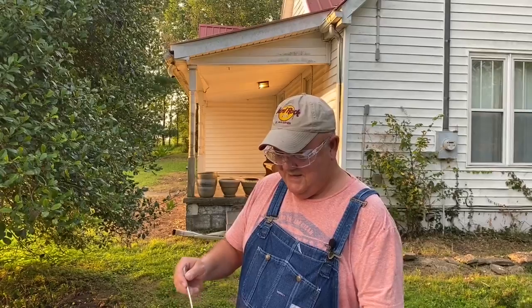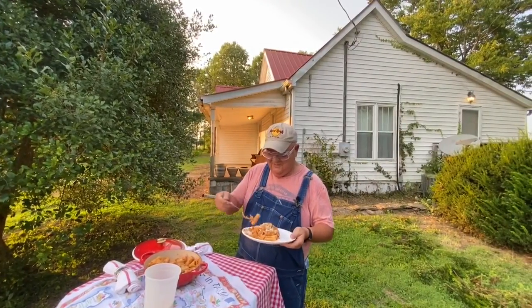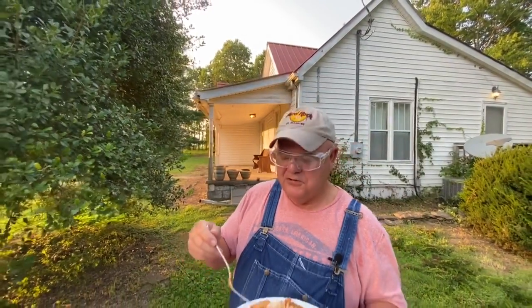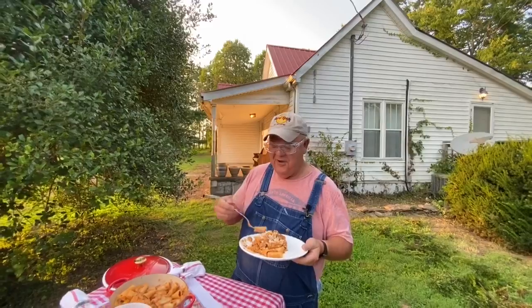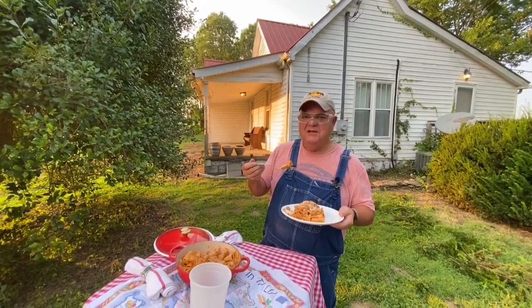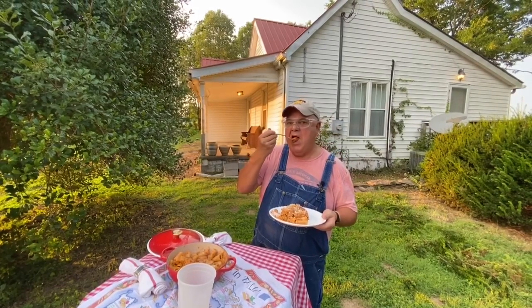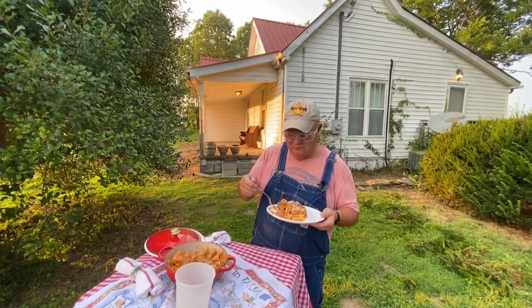The sun is setting. The day is getting short. Working — pasta is one of my favorite in the whole wide world. Mmm. Give me pasta when I'm working, it'll give me the energy to do anything. Mmm, mmm, mmm.